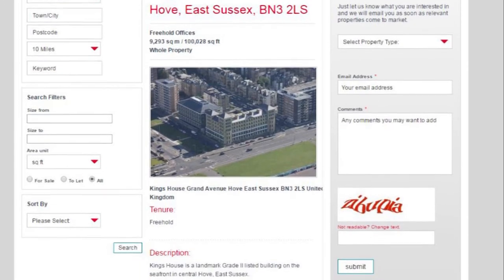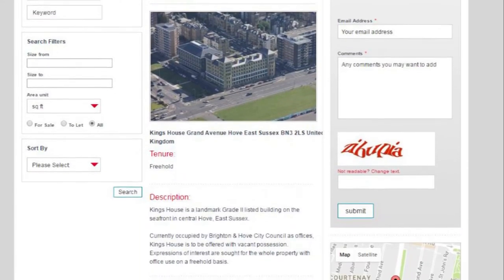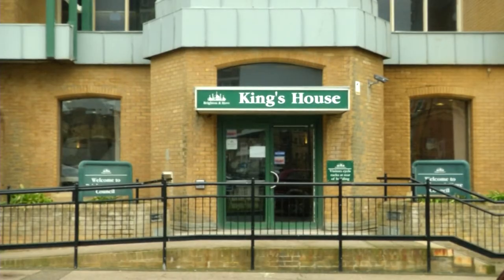Satin Hove is one of the city's most expensive options on the market. King's House, a Grade 2 listed building, belongs to Brighton and Hove City Council, who were looking for buyers.